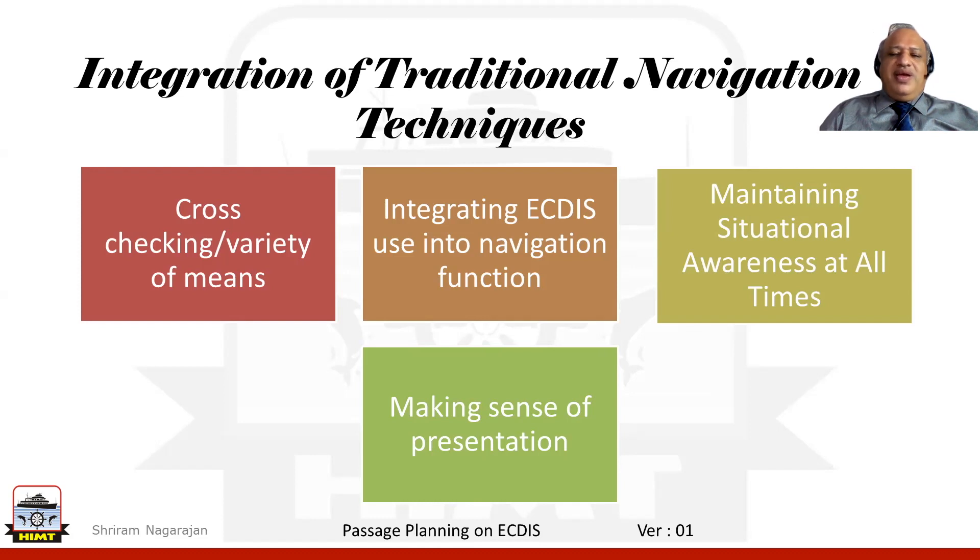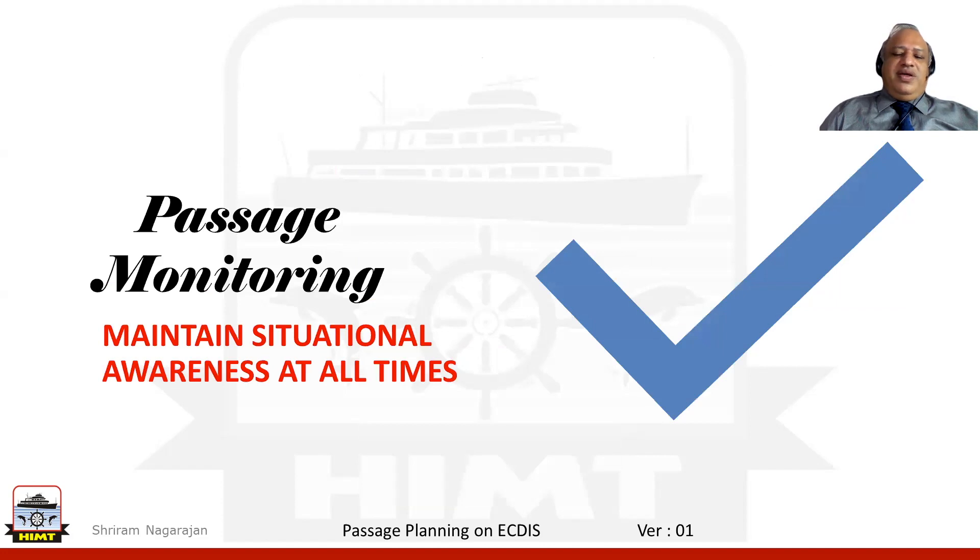Having done all this and looked into the various information shown on the ECDIS display screen, are we as human beings — as the human interface to navigation — making sense of what the system is trying to say to us? Situational awareness in any form is needed to ensure that passage monitoring is done effectively and helps us reach our destination safely. There have been quite a few cases with the ECDIS where lack of understanding has led to accidents and environmental damage.